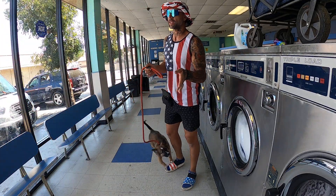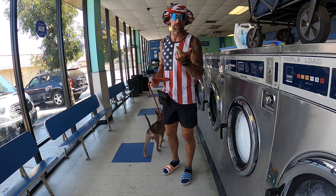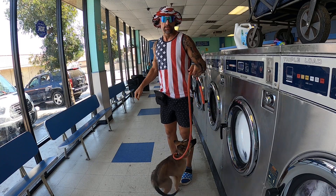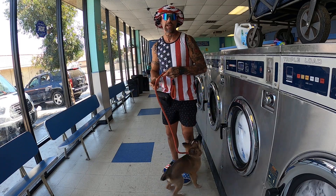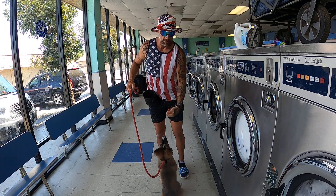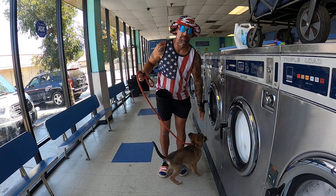Okay folks, so as you can see we are here at the laundromat — two birds, one scone — we're gonna teach little man the leash today. The most important thing is positive experience.